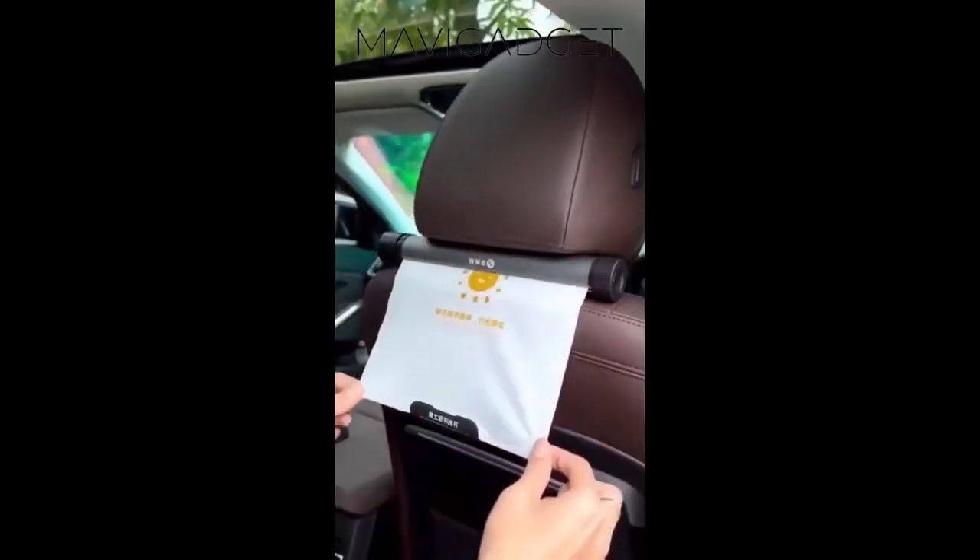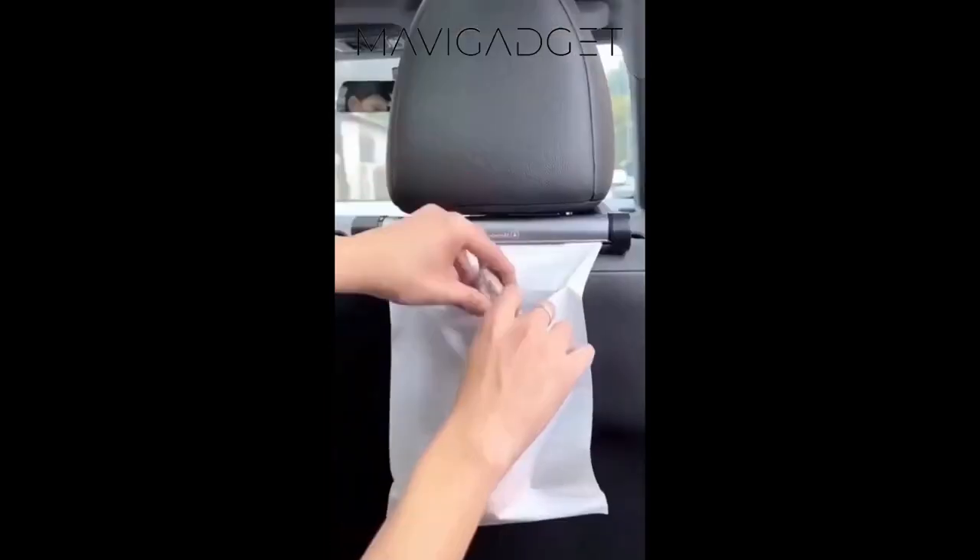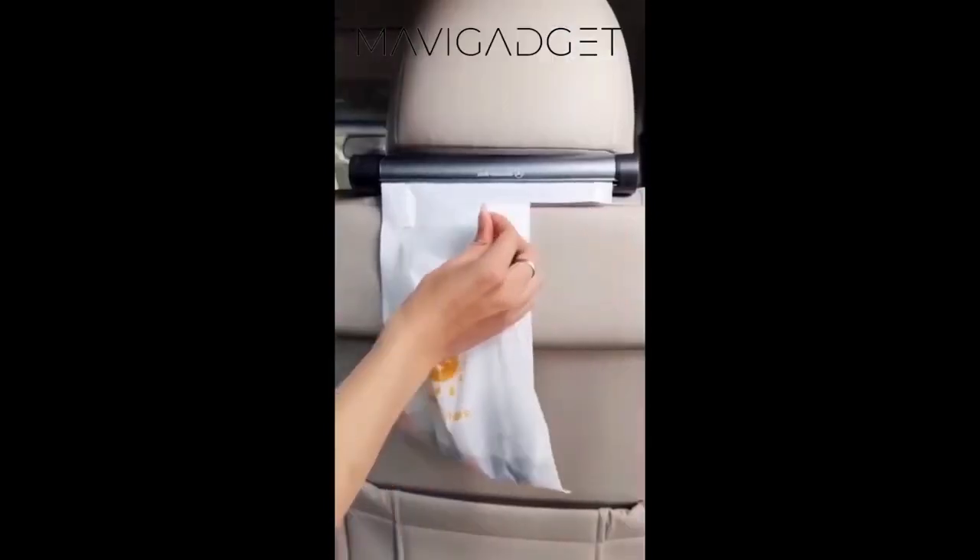Introducing the portable trash bag dispenser. Keep your car tidy with this convenient, space-saving solution that easily attaches to your back seat for quick and easy access.